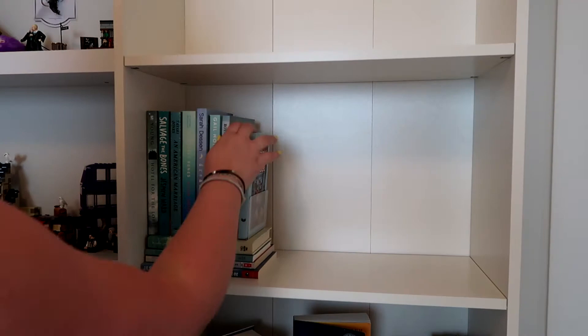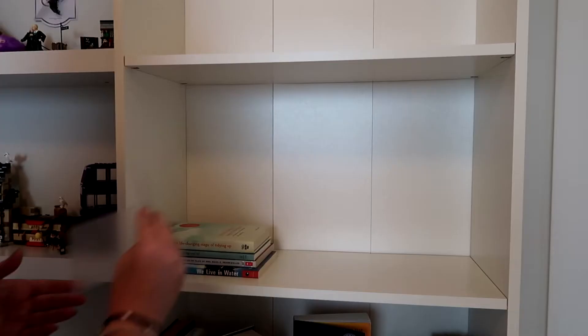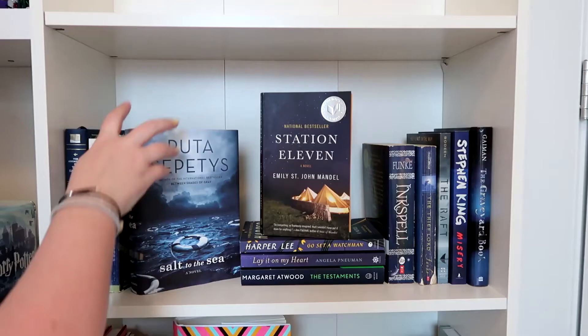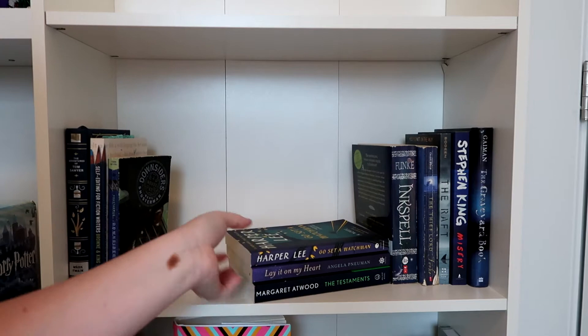My blue books were just out of control. I had a lot of blue books — two shelves, as you can see. And then I feel like I had a lot of black books and a lot of red books. By no means do I have a lot of books in general. I did a huge purge forever ago when I got really into the Marie Kondo method.